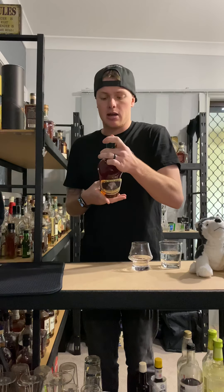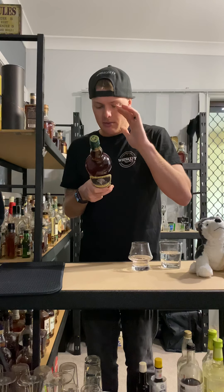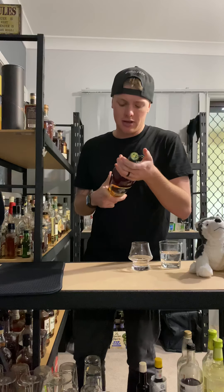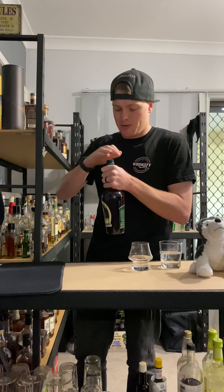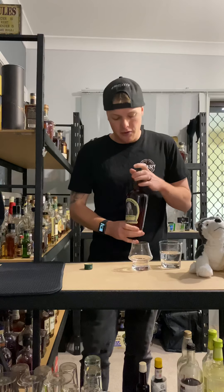I got them from OP correctly on Instagram. To cut a long story short, it is the Weller Special Reserve coming from the beautiful Buffalo Trace Distillery. One thing that disappoints me about this bottle is it's screw-capped, so that is no fun.